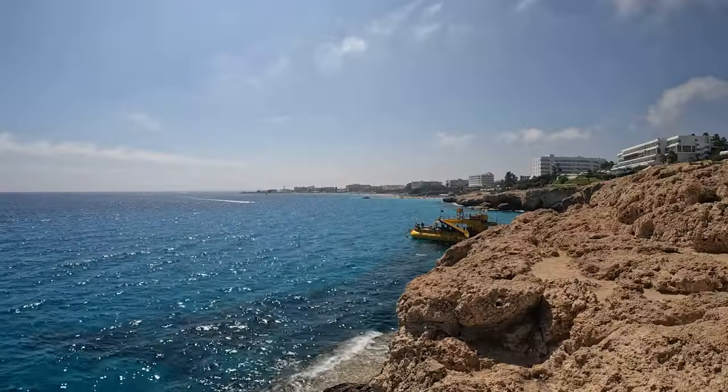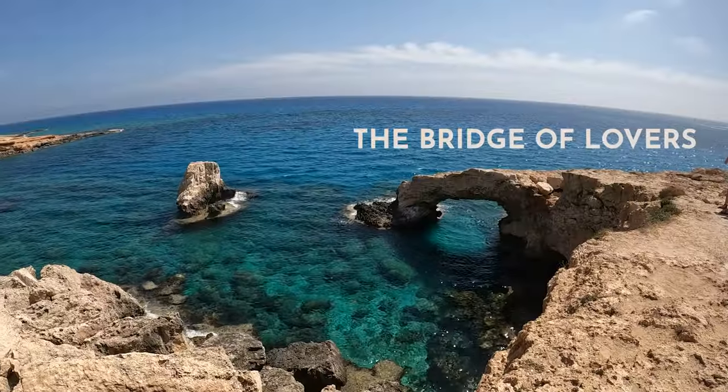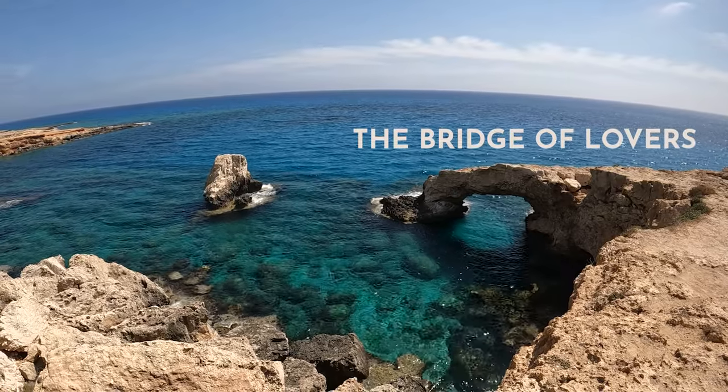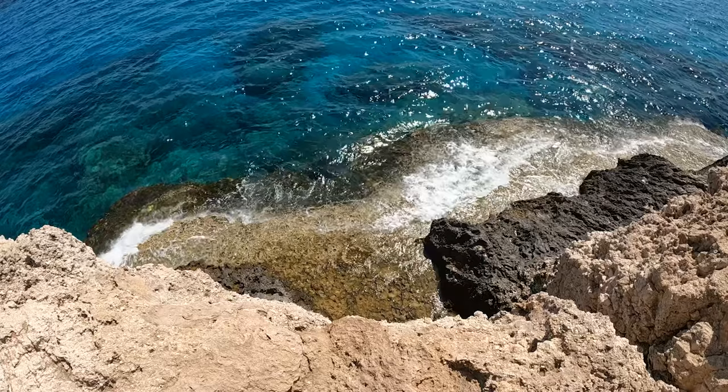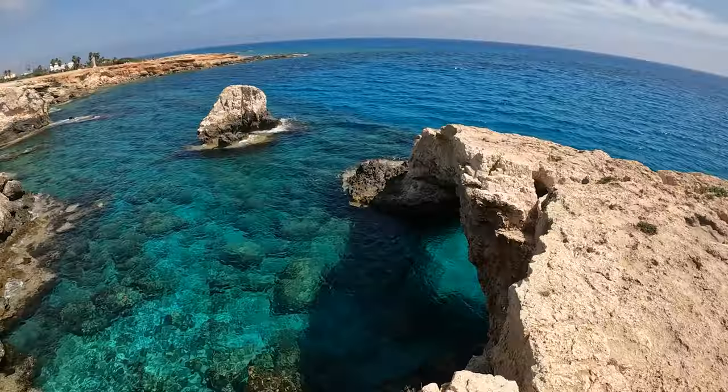Our first stop is right in the heart of the town itself. This is the Bridge of Lovers, where you can enjoy a panoramic view of the Mediterranean Sea from atop this natural rock formation that arches over the water.